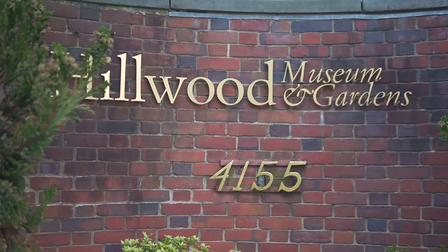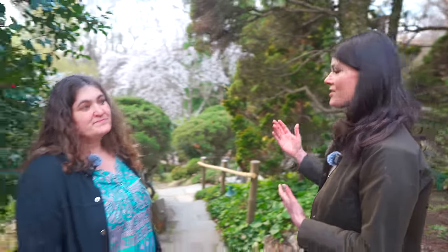We are at the Japanese Garden at Hillwood Estate, and you are going to be taking us through this. What's the history behind this garden?